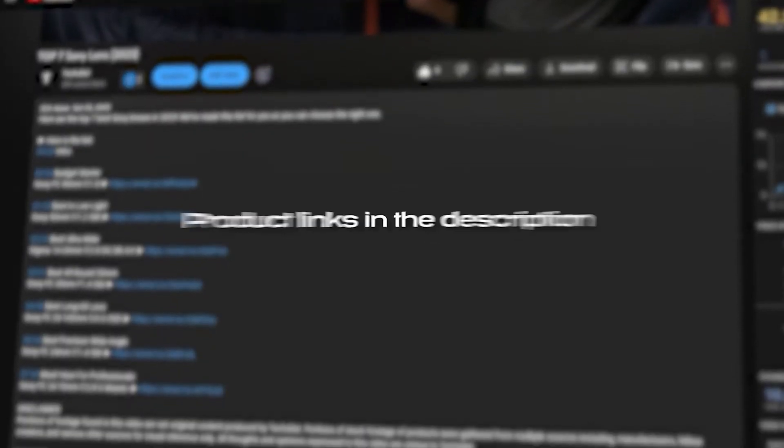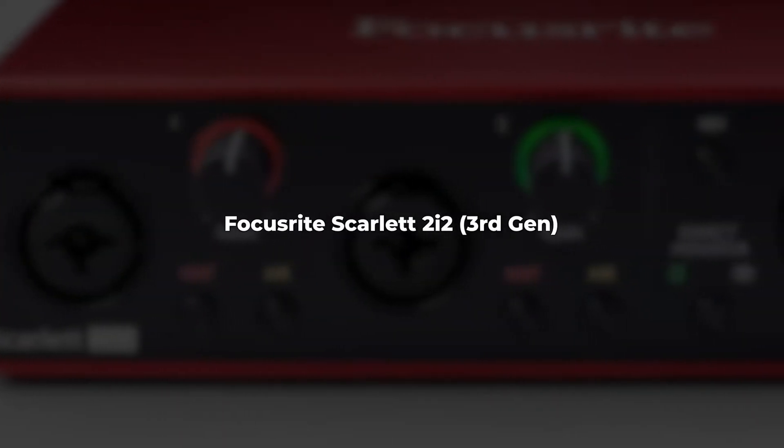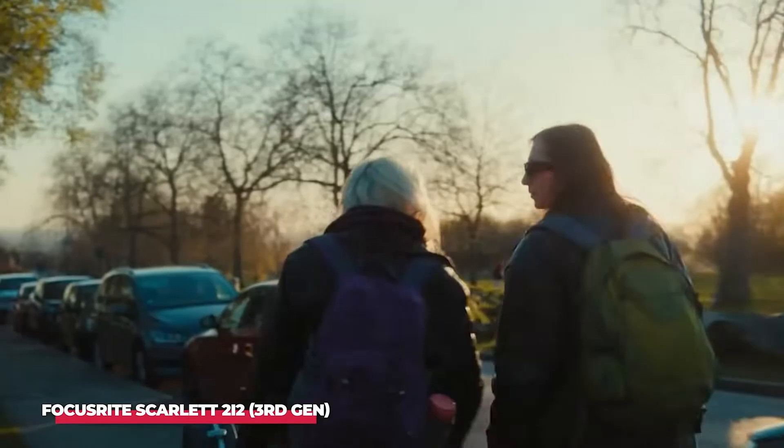For more information on the products, I have included links in the description below which are updated for the best prices. Number 5: Focusrite Scarlett 2i2 3rd Gen. First up, we have the Focusrite Scarlett 2i2 3rd Gen.